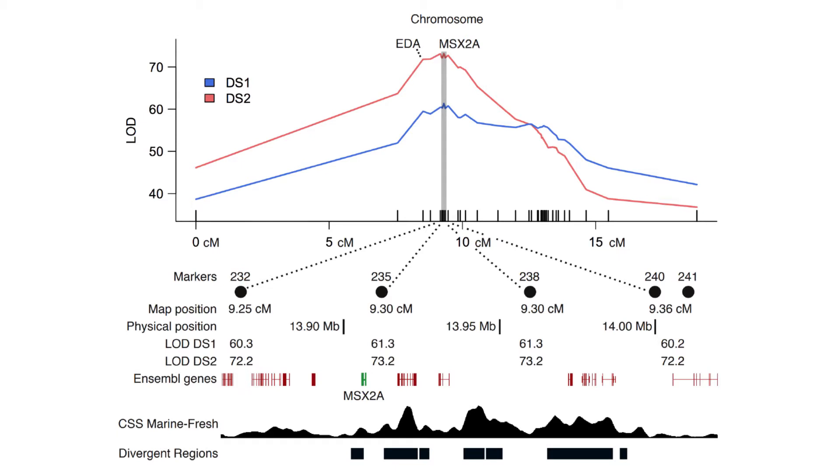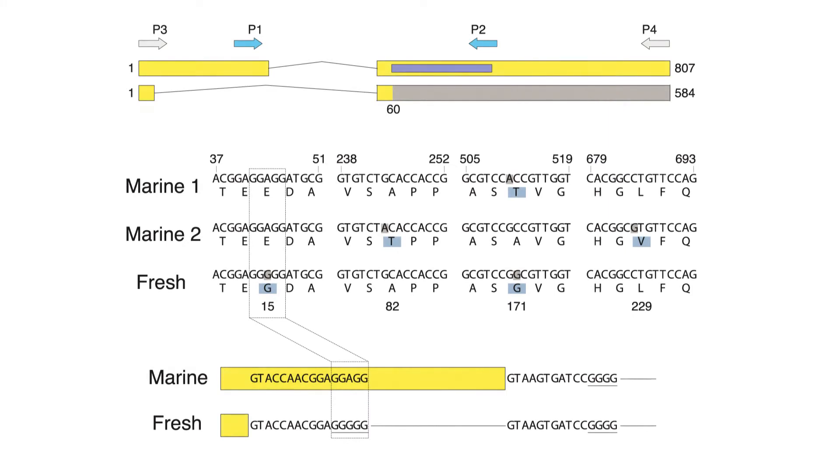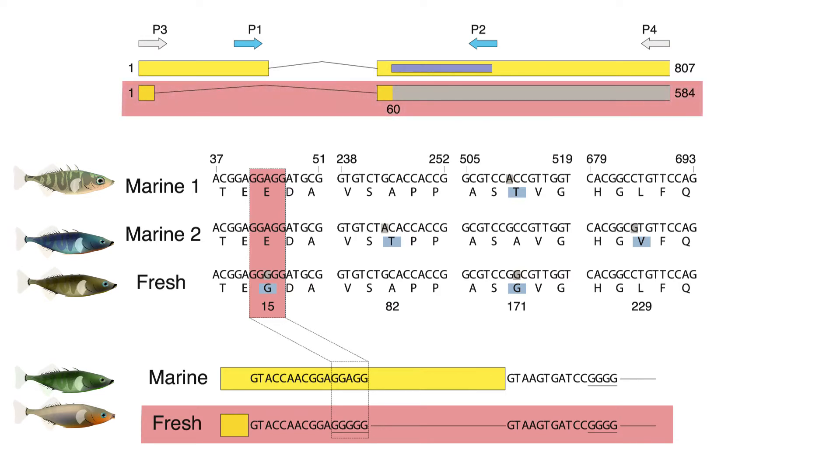They found that differences in spine length between marine and freshwater sticklebacks are likely the result of a single nucleotide change in this key developmental control gene. Though it may not sound like much, this seemingly small change results in a new regulatory element which limits the function of the gene in freshwater populations and, in turn, reduces the spine length of these fish.